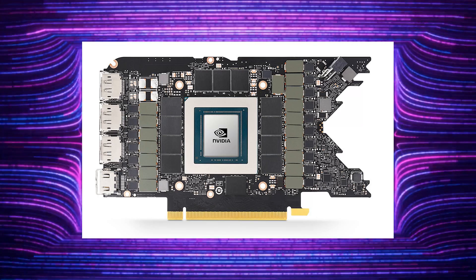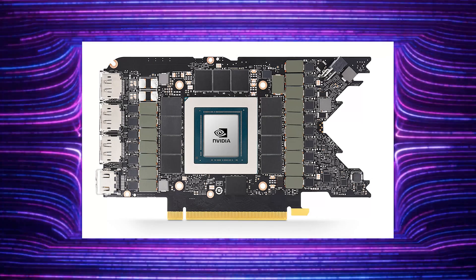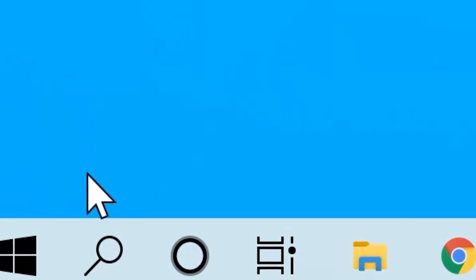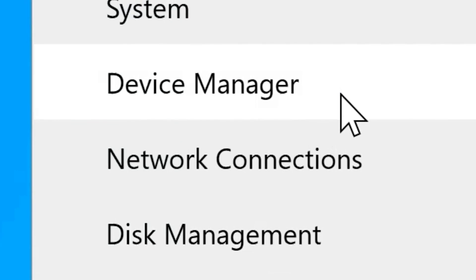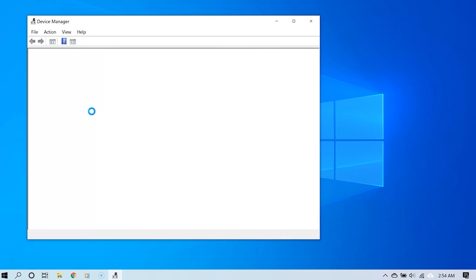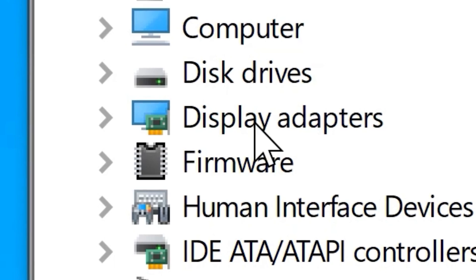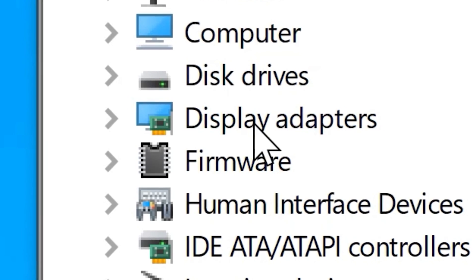Being that this chip handles the majority of the visual load, updating the drivers should be a top priority. If you're not sure what it is or where to find it on your PC, use the following commands in Windows 10. Step one: go to your Device Manager and right-click the Start button. Step two: click Display Adapters in the Device Manager to expand and see your GPUs.